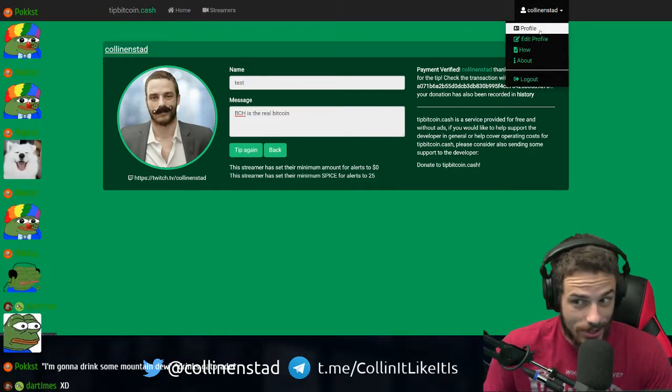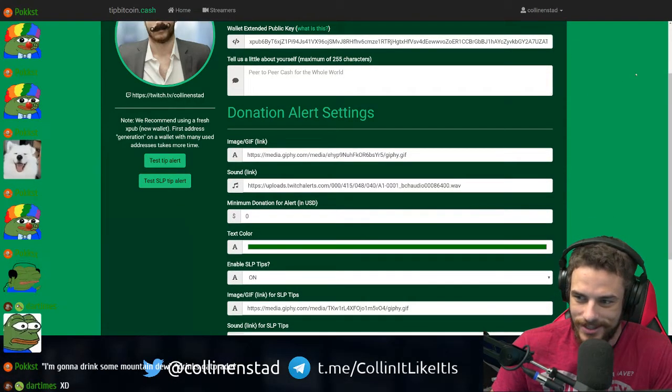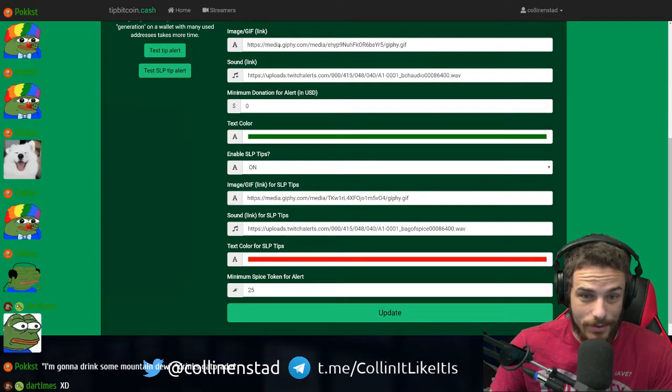I'm really scared that they're coming for my attendees now. So you can do the same thing with SPICE — it's the same process. But here's kind of how it's set up. There are separate GIFs and sounds for BCH and SPICE.